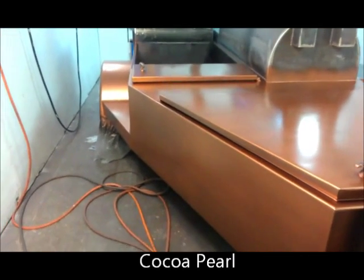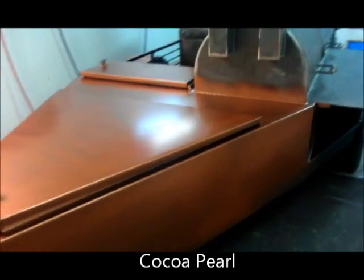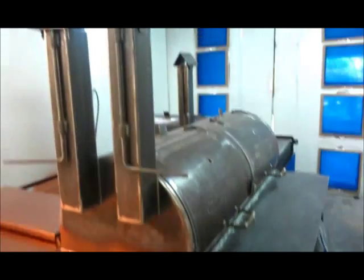I'm in the paint booth right now, getting custom painted, gorgeous cocoa color, just started, primer was down.